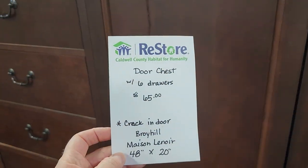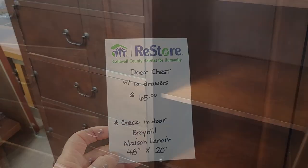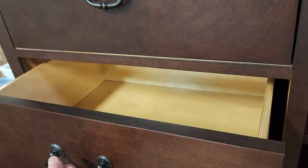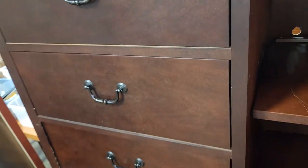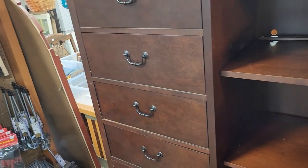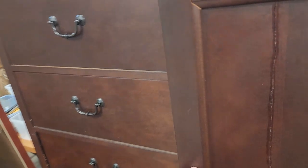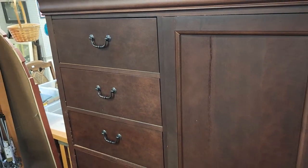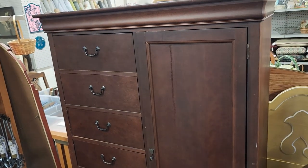I wanted to showcase this fancy chest of drawers — it's $65. It did have a crack in the door, but this is a higher-end piece of furniture from Broyhill. I actually love the color of it, and I kind of like the crack in the door — I think it adds character. But for $65, you could take that and redo the door.